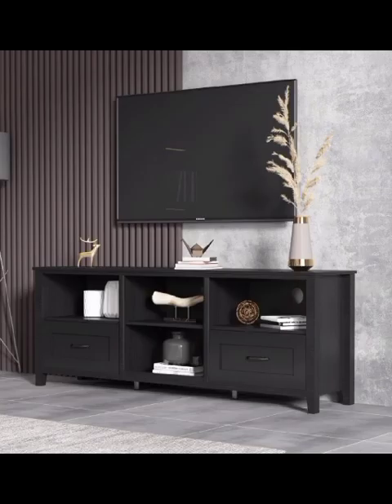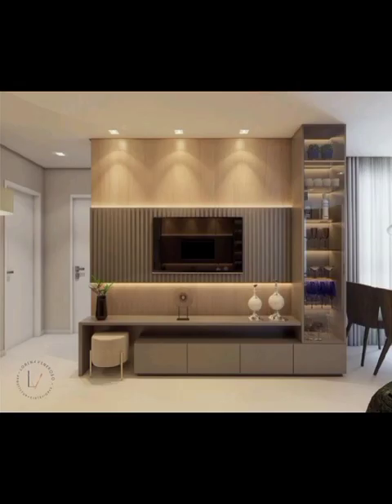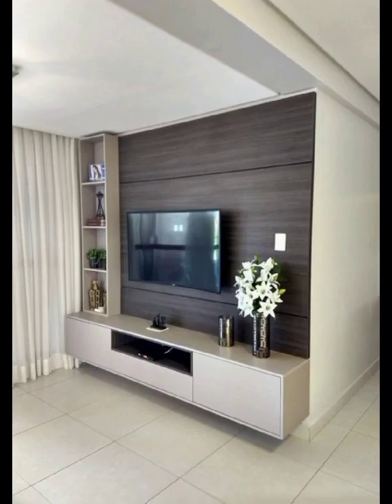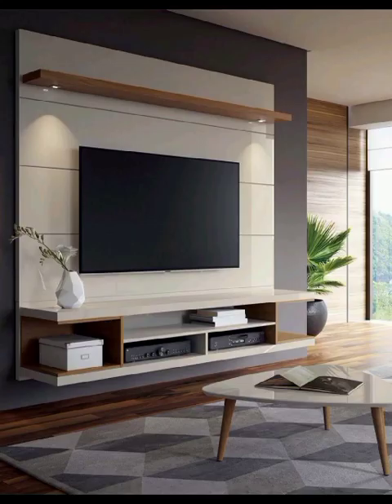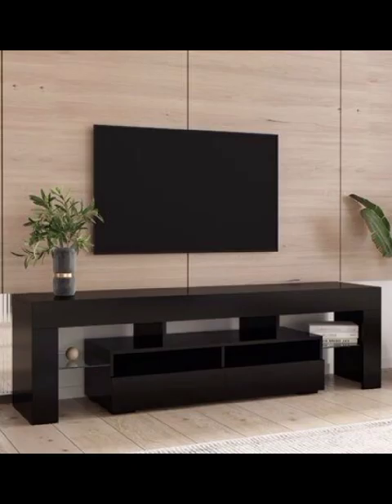For the lovers of rustic charm and a touch of vintage, we have an enchanting collection of farmhouse-style TV cabinets crafted from reclaimed wood or featuring distressed finishes. These pieces infuse warmth and character into your living room, adding a cozy and inviting vibe. Pair them with your favorite decorative items such as potted plants or woven baskets to create an authentic farmhouse feel.